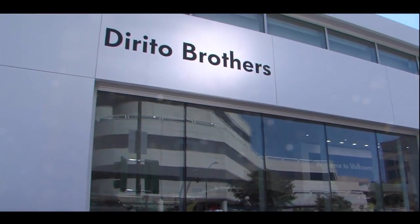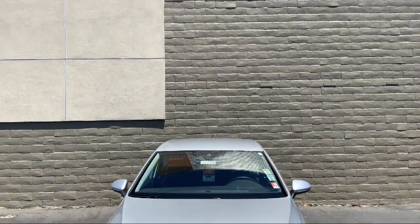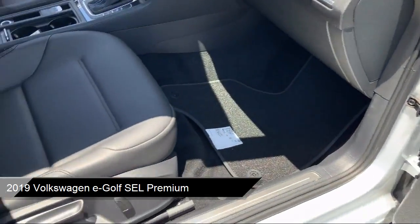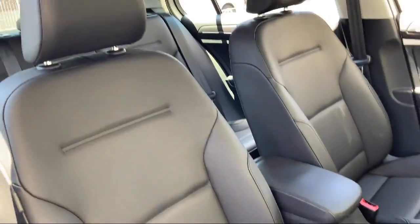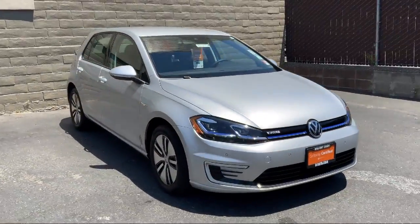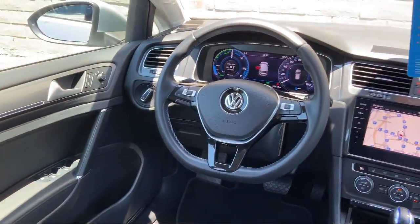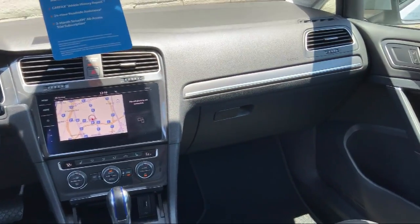Welcome to Dorito Brothers Volkswagen of Walnut Creek, and here's a look at another one of our great vehicles from our inventory. It comes equipped with a leather-wrapped steering wheel, auto high-beam headlamp control, keyless entry, Sirius XM satellite radio, split fold-down rear seat, steering wheel controls, fully automatic headlights, tire pressure monitoring system, navigation, and alloy wheels, and has less than 25,000 miles on the odometer.